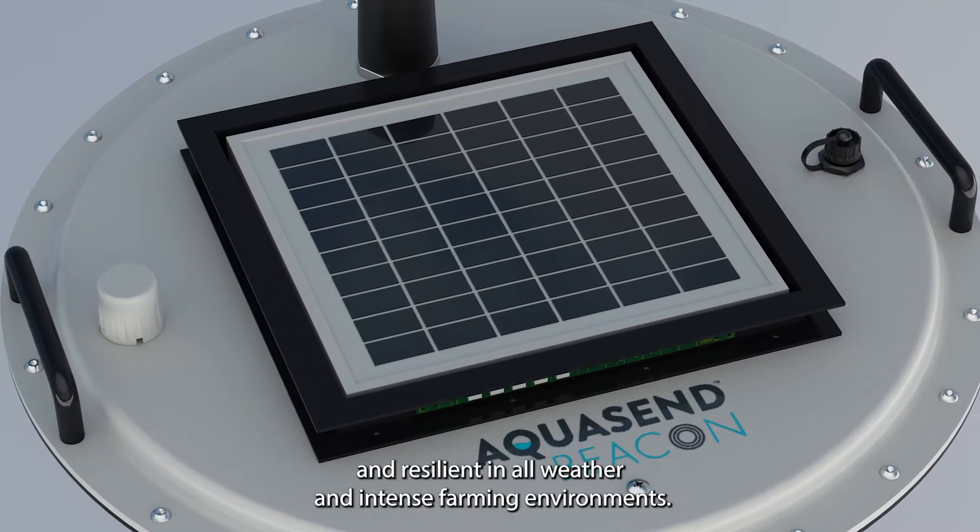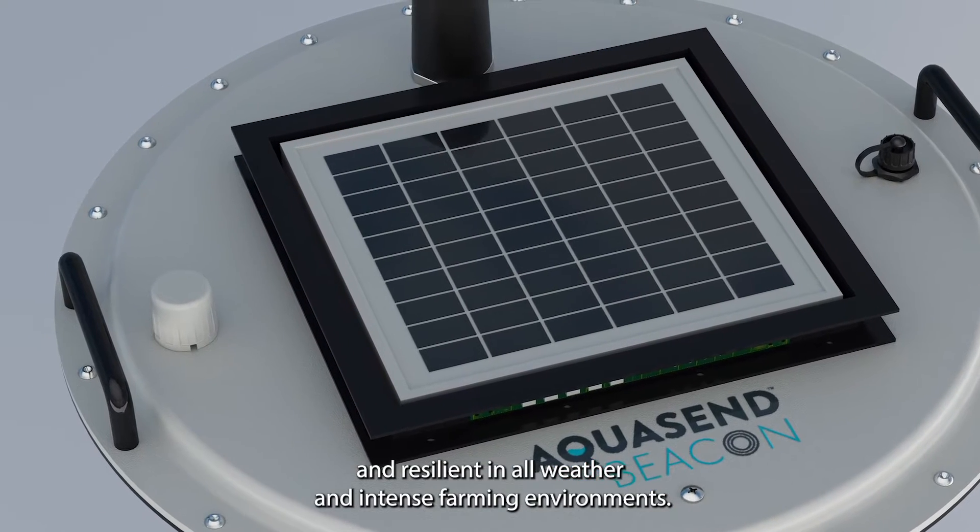solar-powered, low-maintenance, fouling-resistant, and resilient in all weather and intense farming environments.